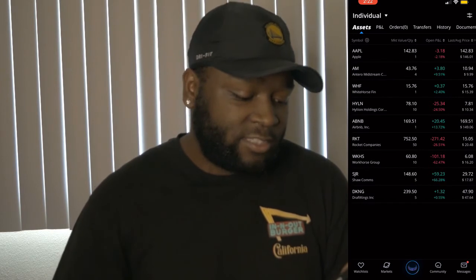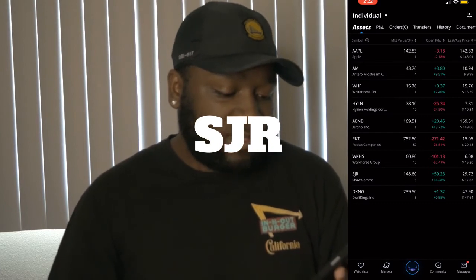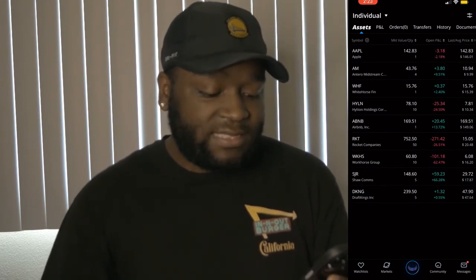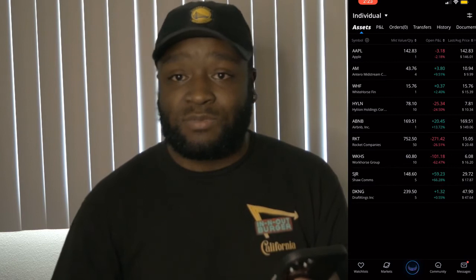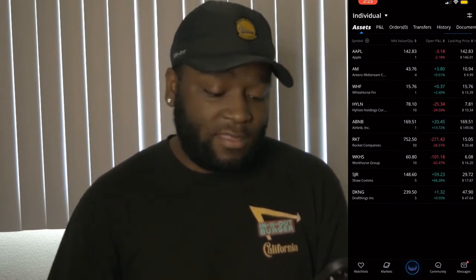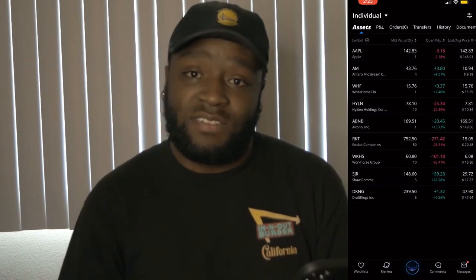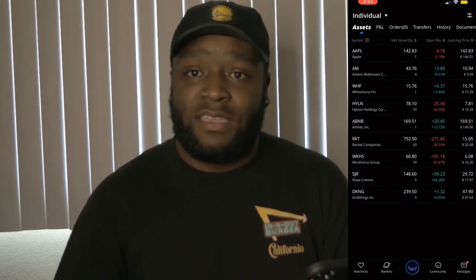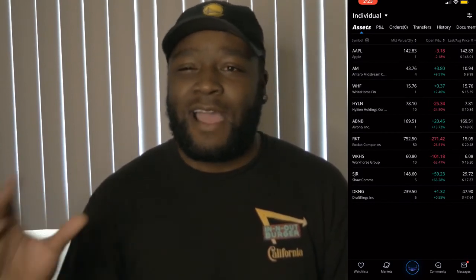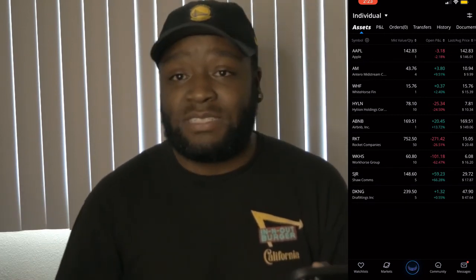Next up we do have Shaw Communications, which is one of my favorite stocks, especially Canadian stocks. We have a market value of $148.60 right now with the five shares that we have. It's up $59.23 since we bought it, which is a 66% return on the position so far. We bought it at $17.87 and it is now $29.72. We would have loved to have gotten in earlier — we had our eye on Shaw Communications back when it was about $14 a share — and we'd love to heighten that position as well.